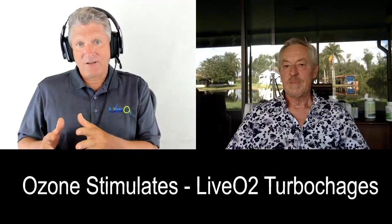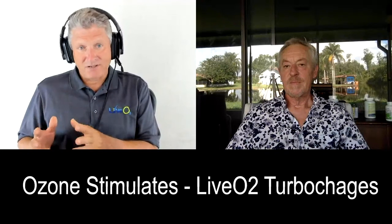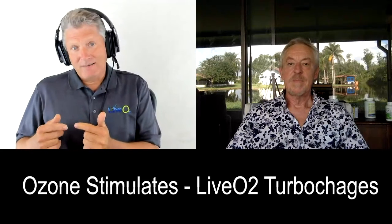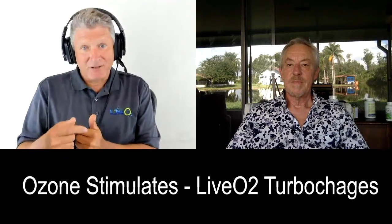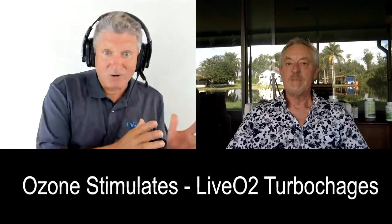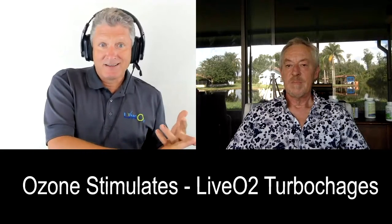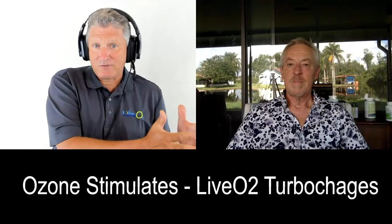Ozone activates the immune system by oxidative damage. So if you've got some sort of blood-borne infection, it will stimulate the repair process. But it's the difference between a stimulation and a turbocharger. LIV-O2 is that systemic turbocharger that lets your body ramp up energy production, do whatever it needs to do — whether that's run a race or kick a flu. Just having that energetic reserve is what enables you to remain vital.